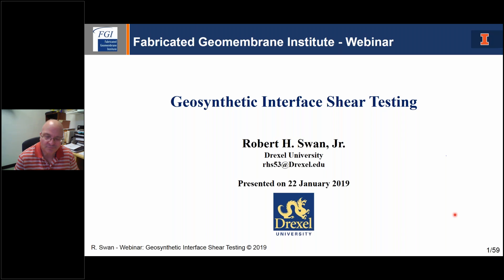Also on the webinar today is Dr. Tim Stark, Professor of Civil Engineering at the University of Illinois at Urbana-Champaign and Technical Director of the FGI. Today's webinar is facilitated and sponsored by the Fabricated Geomembrane Institute, which is an industry-based organization that promotes the use of fabricated geomembranes for a variety of containment applications through its research, education, and technology transfer activities. Factory-fabricated geomembranes reduce field welding, reduce installation time and costs, allow modular construction, and provide consistent seam and liner quality. The FGI consists of over 40 industry members, primarily in North America.